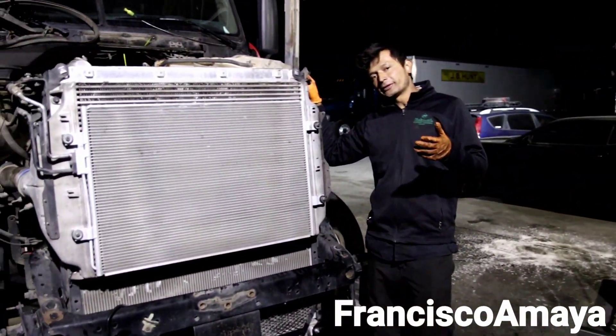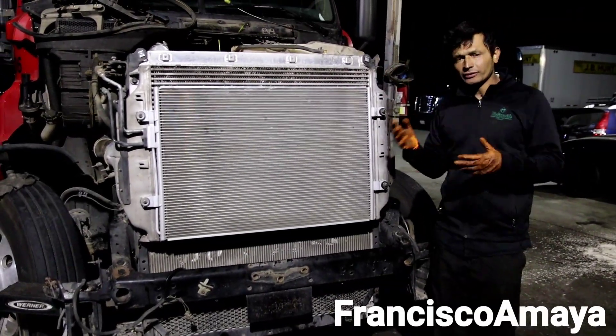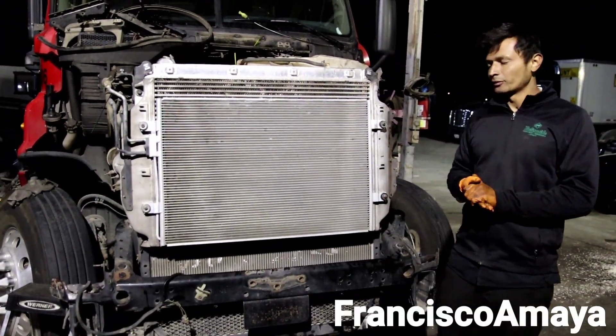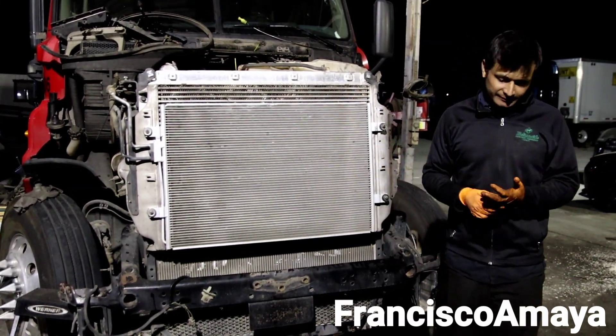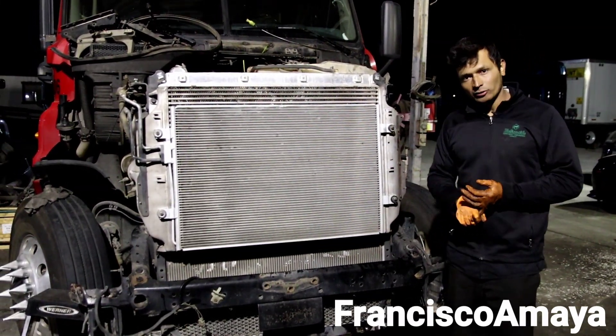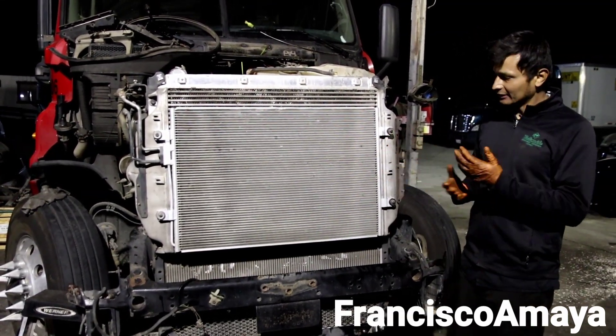Today I have another DD15 engine with a broken cylinder liner. As you already know, cylinder liner is a common problem on DD15 engines. They crack over time, causing many types of problems like water in oil, a lot of back pressure, smoke, and stuff like that.